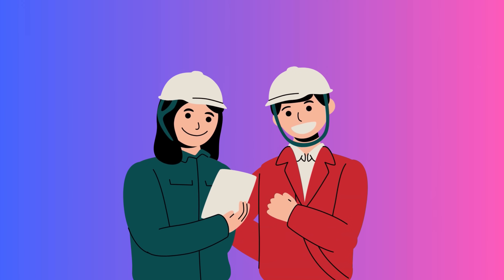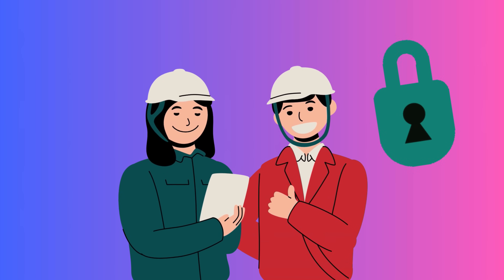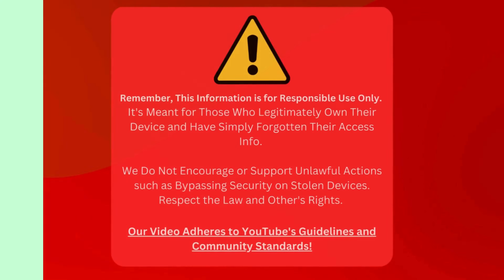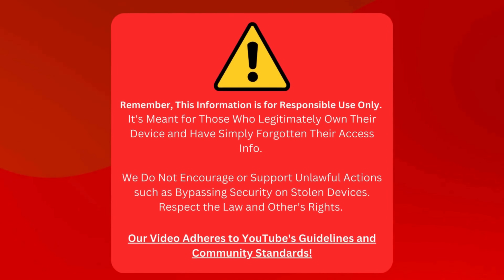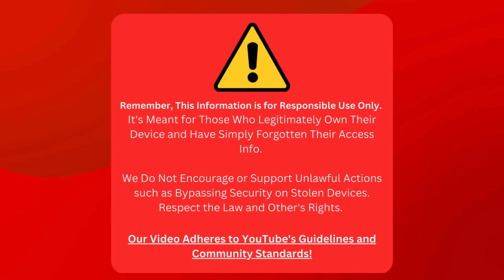These tips are legal and straightforward and do not involve any shady software. So get ready to regain control of your device. Just a heads up — we're sharing tips for folks who own their devices but can't recall their login details. We don't want to help anyone unlock a device they shouldn't have. Let's keep it legal and respect everyone's rights. We're also following YouTube's rules and community standards here.